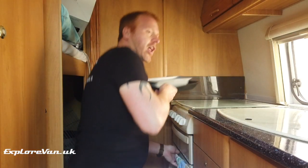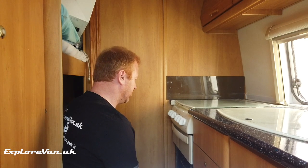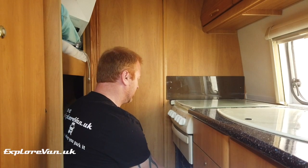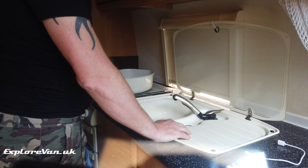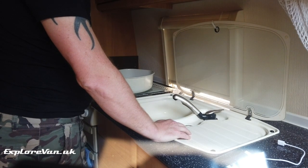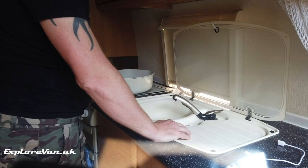Alexa, play my campervan playlist. [Plays campervan playlist from Spotify.] Alexa, set a timer for 20 minutes. [20 minutes starting now.] Alexa, remind me to fill up the water in the morning. [At what time?] 7 a.m. [Okay, I'll remind you tomorrow at 7 a.m.]